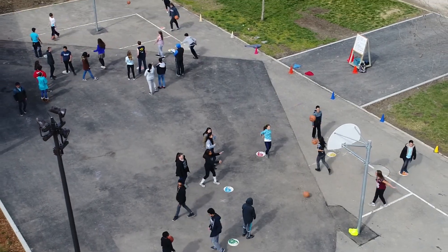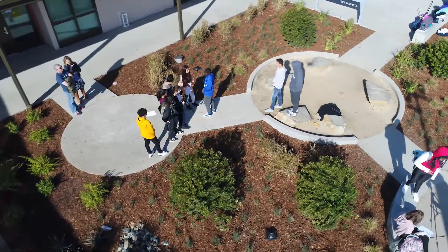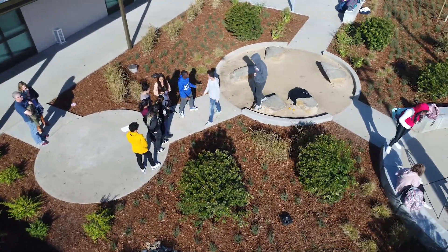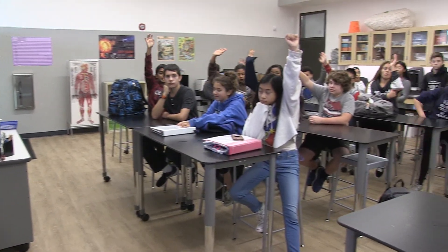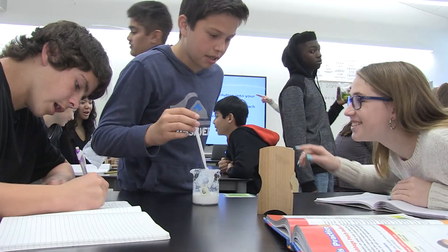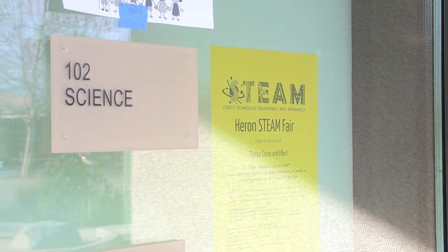Outdoors, students will benefit from a basketball court and a landscape learning area where teachers can present lessons in the fresh air. We're proud of the new learning opportunities created at Heron, a school known for its focus on STEAM, which stands for Science, Technology, Engineering, Arts and Mathematics.